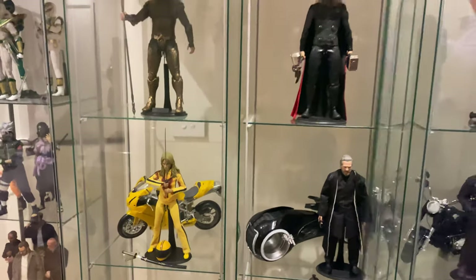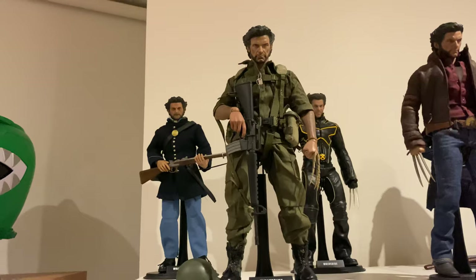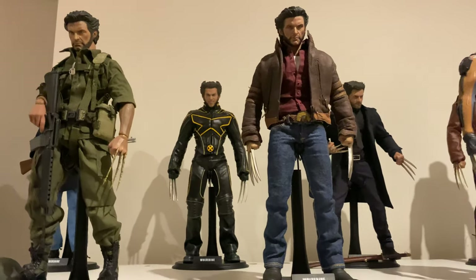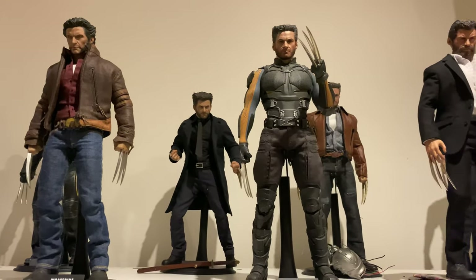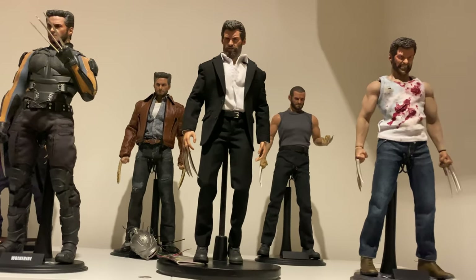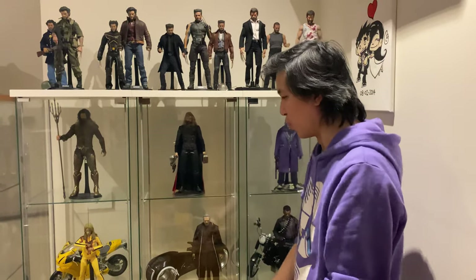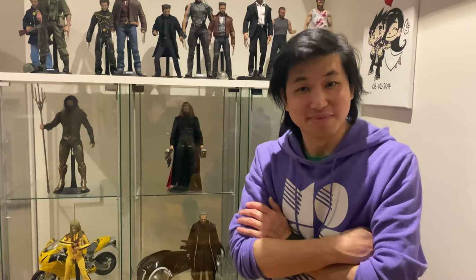There are many fun pieces here and I hope you guys enjoy it. A lot of what I collect here — there's a lot of Wolverines. Big Hugh Jackman fan! Hey Hugh Jackman, if you're watching, please like, subscribe and leave a comment. But no, I just enjoy collecting certain things from my childhood, figures or characters that I really really like.